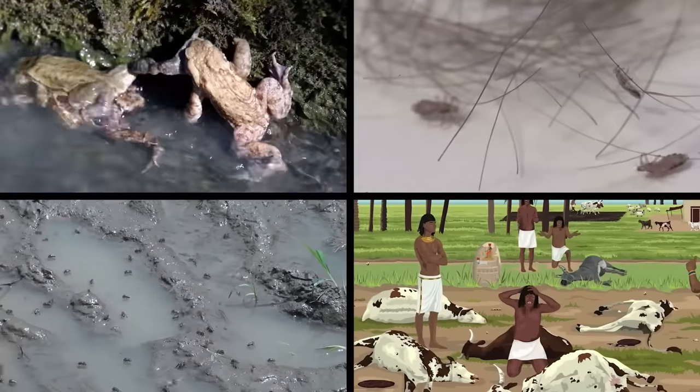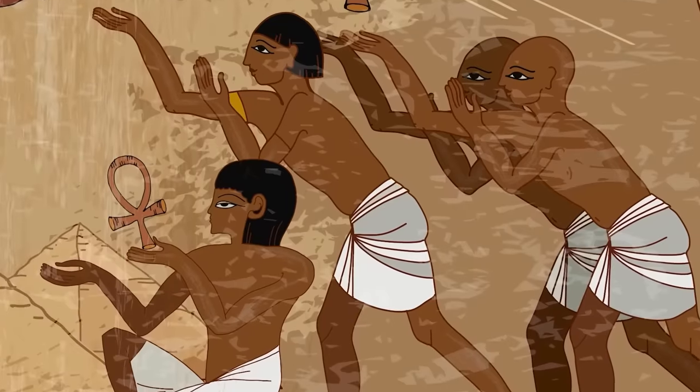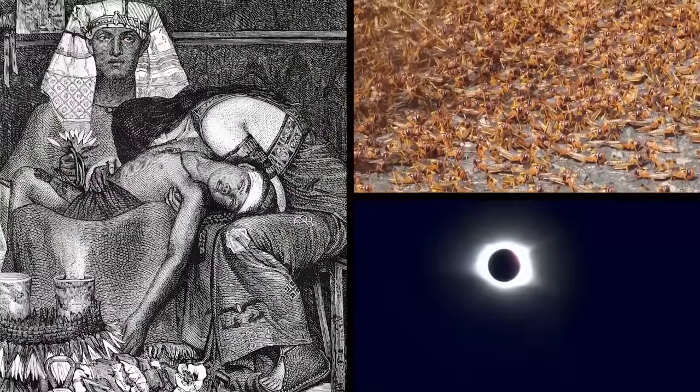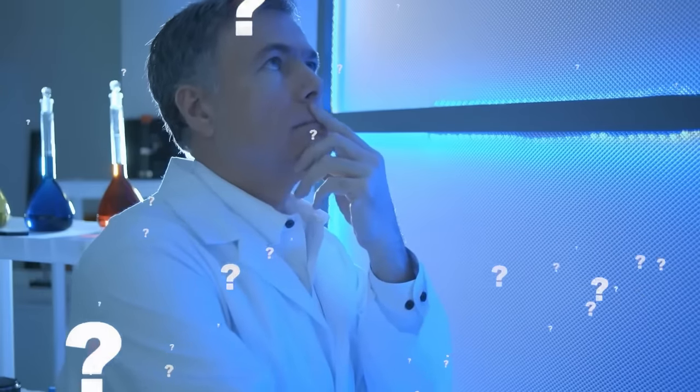God turned the water to blood, released a plague of frogs, lice, and flies, and made the livestock sick. He gave the Egyptian people boils, unleashed a swarm of locusts, blocked out the sun, and killed all the firstborn children in the city. What scientists have failed to explain is just how accurate the plagues of Egypt really were. One theory argues that a volcanic eruption on the Greek island of Santorini is to blame.